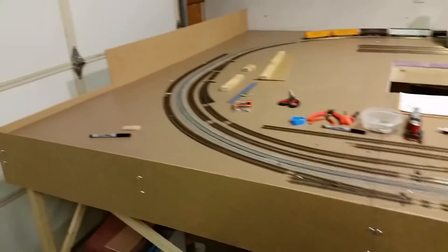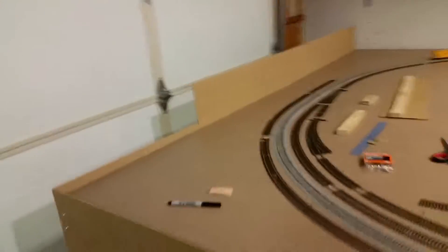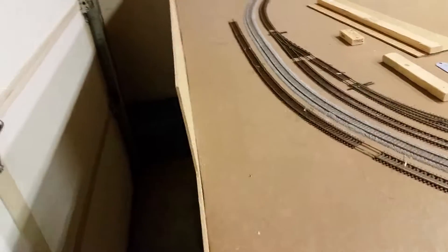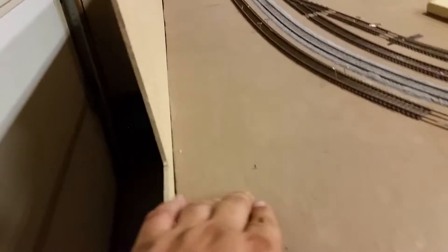I've even been working on the fascia — I got the fascia around the board now. The reason why this one right here is so high is because I have limited room.